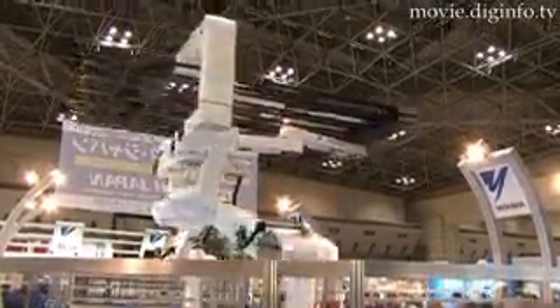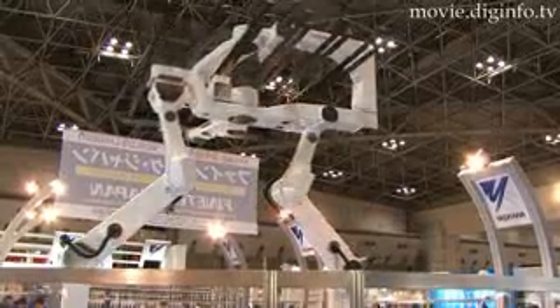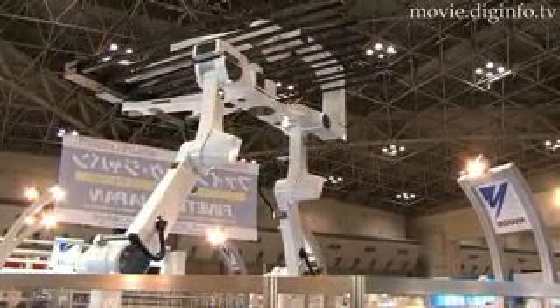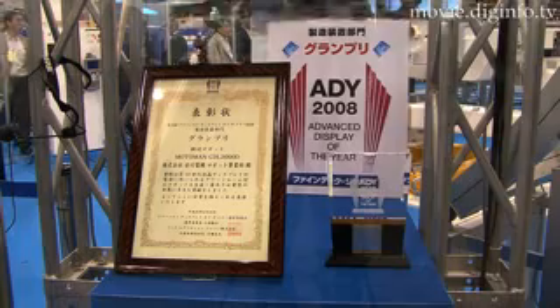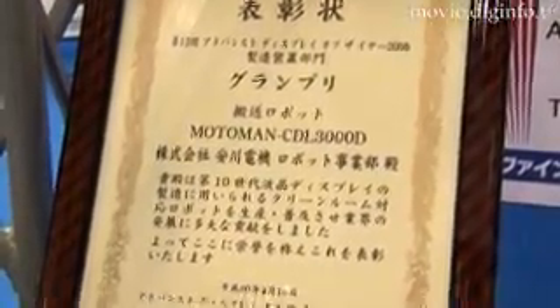The Motoman CDL-3000D Liquid Crystal Glass Substrate Transfer Robot from Yasukawa Electric won the Advanced Display of the Year Grand Prix Prize in the Manufacturing Equipment Division at the 2008 Fine Tech Japan Exhibition held at Tokyo Big Site.